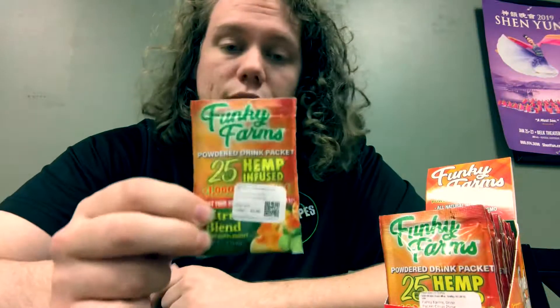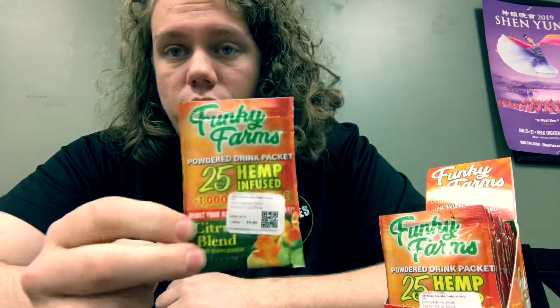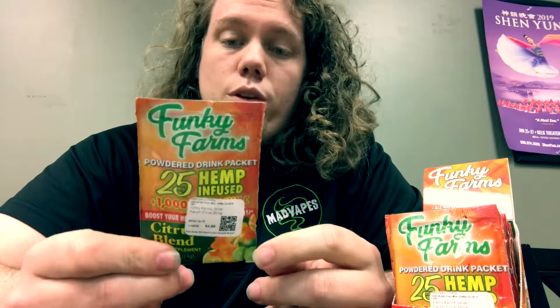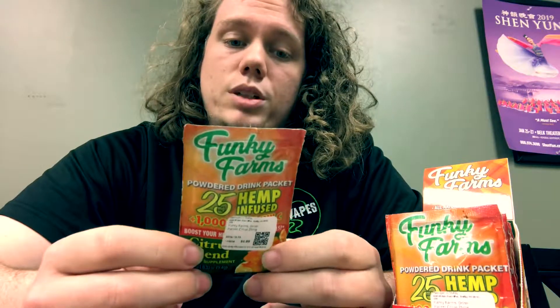It's a little drink mix you can just throw in some water, and it's got a full 25 milligram dose of CBD in there, plus a huge boost of vitamin C — 1000 milligrams. It also has vitamins B1 through B6 and B12, as well as some extra sodium, potassium, magnesium, and all that good stuff.